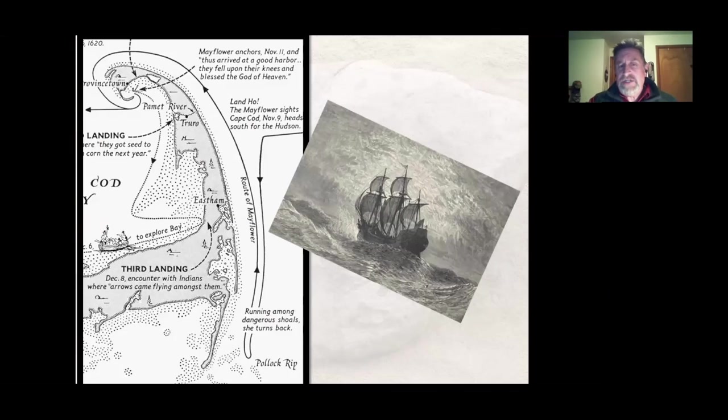As soon as they knew they were off Cape Cod, they decided to make a beeline south, thinking they could go through Long Island Sound and reach their intended destination. Captain Christopher Jones turned the ship south, but they hit an area called Pollock's Rip — shoals off of Chatham, Massachusetts, very dangerous, just a couple feet below the water. It was stormy, and if the Mayflower had run aground there, we'd never hear the story. Jones turned the ship around and headed north toward what is now Cape Cod Bay.